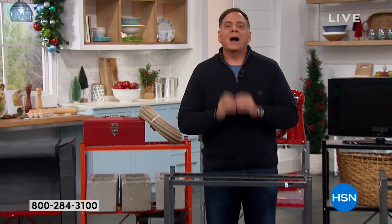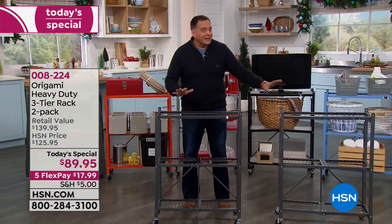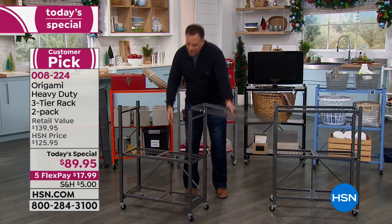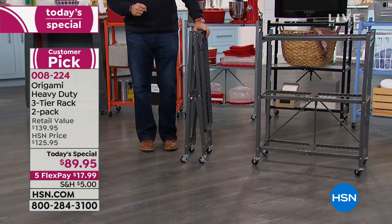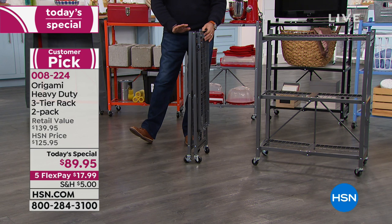Lou, you're an Origami expert. There's a lot to talk about when it comes to Origami, especially with this little rack. Do not be deceived by the size — it is tiny but it is powerful. You're going to get two of these when you buy them today. They're made out of powder-coated steel. The big deal with Origami is it's that easy to collapse and that easy to set up. It arrives at your door flat-packed.